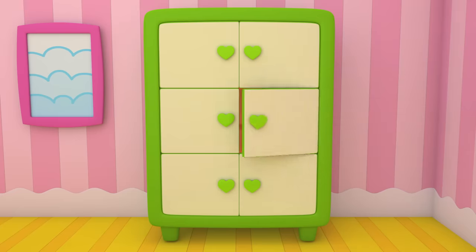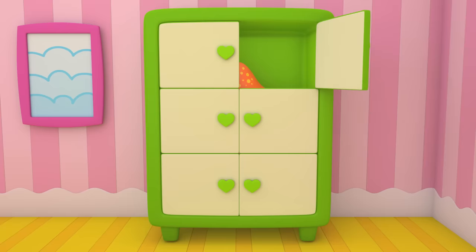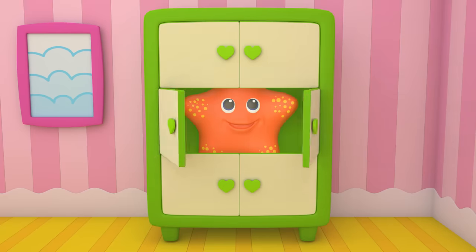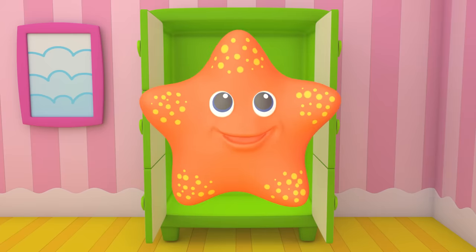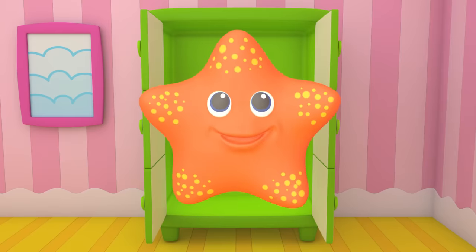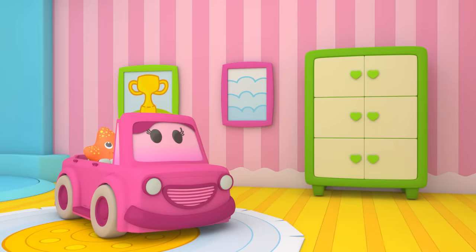What's this? A star — a rubber toy for water. We need to find a pool to play in.